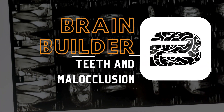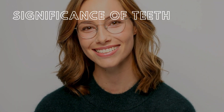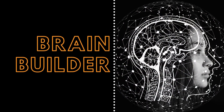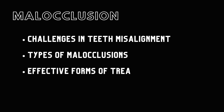Today, we are going to look at a BodyFizz Brain Builder about the teeth and malocclusion. Our teeth are more than just tools for chewing — they shape our smiles and influence our speech. In this Brain Builder, we will explore the anatomy and significance of teeth, the challenges posed by teeth misalignment, the different types of malocclusions, and the most effective forms of treatment.